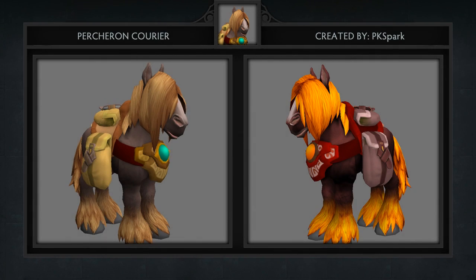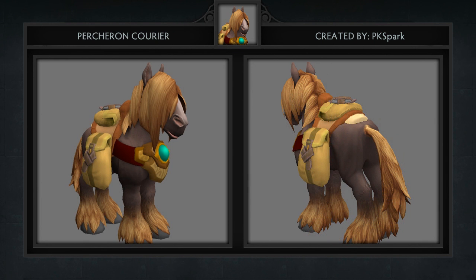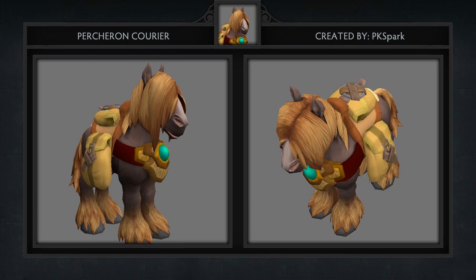Next is the Percheron Courier, created by PK Spark. Lovingly known as an emo horse, this cuddly courier actually comes with a dire version as well.